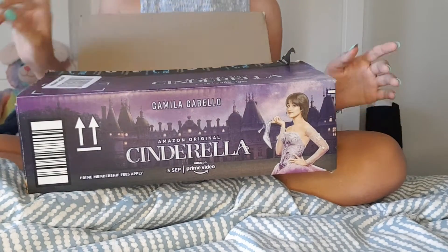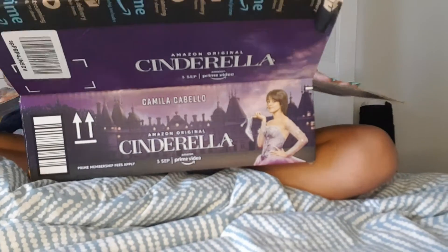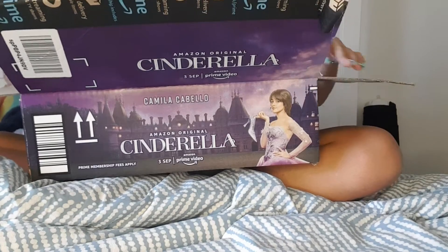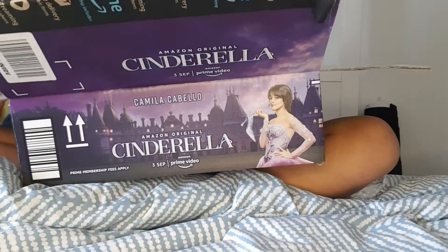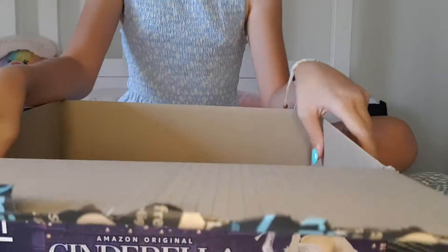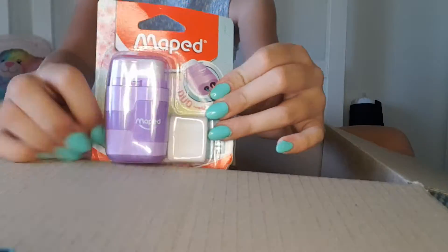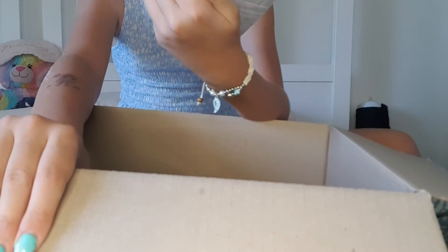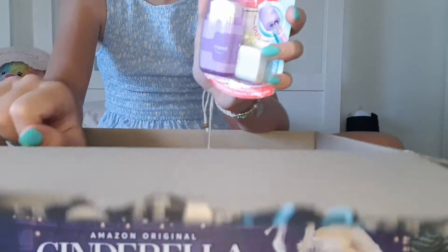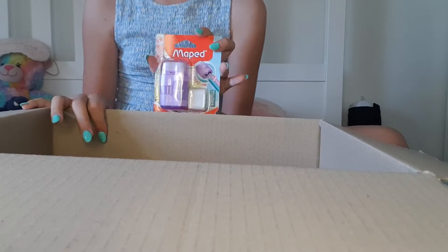But that's not what I'm talking to you about today. It's to show you that I've already gotten a few things from Woolworths that are absolutely perfect for school. The first item I found was this Maypad sharpener and eraser, and it's purple with amazing colours. I thought this was a great find.